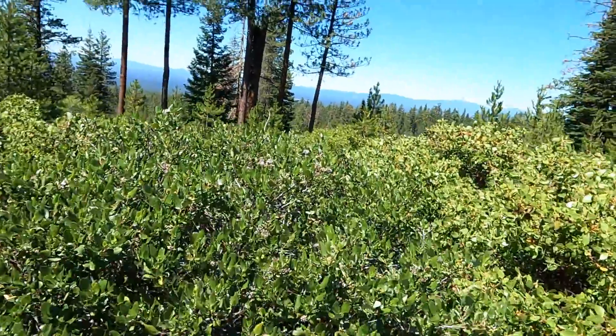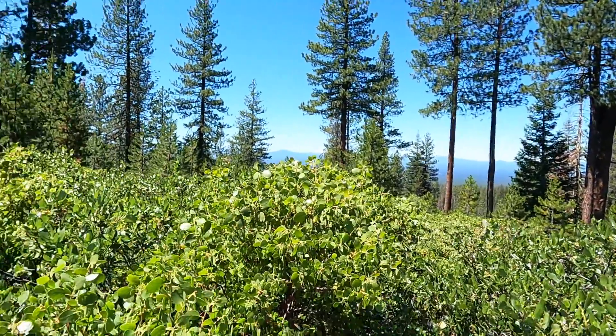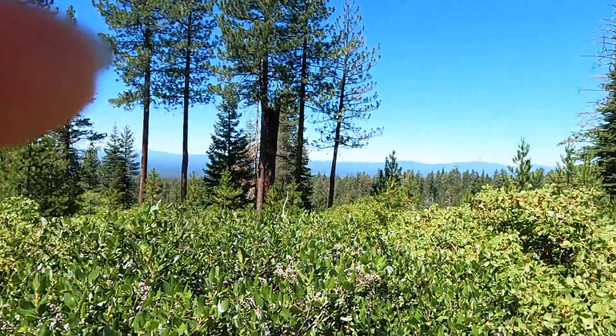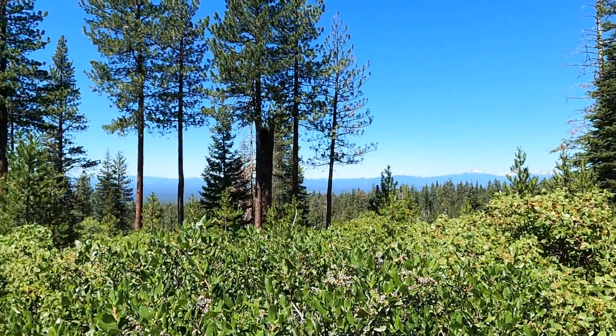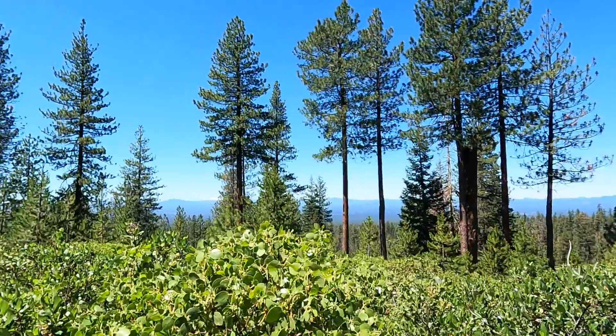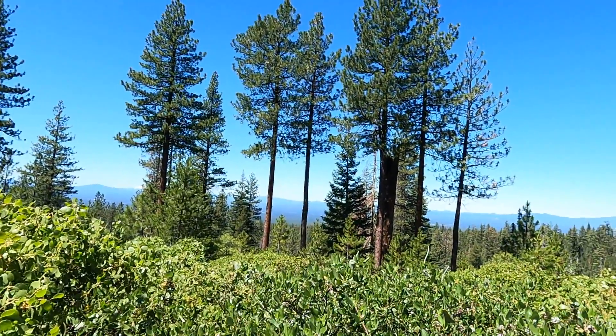We are now at a scenic overlook, and we are going up towards the caldera. There are some islands over there but they'll get hard to see. If there weren't all these trees here, you could probably see it much better.